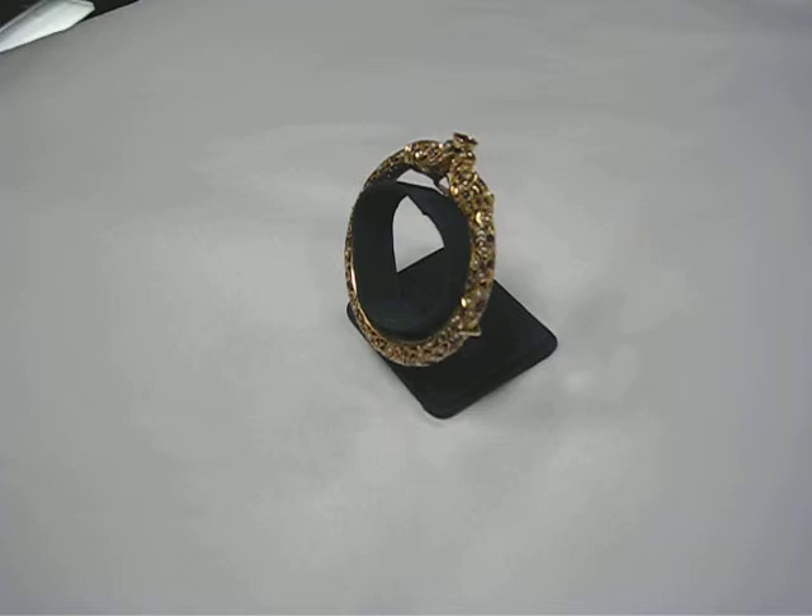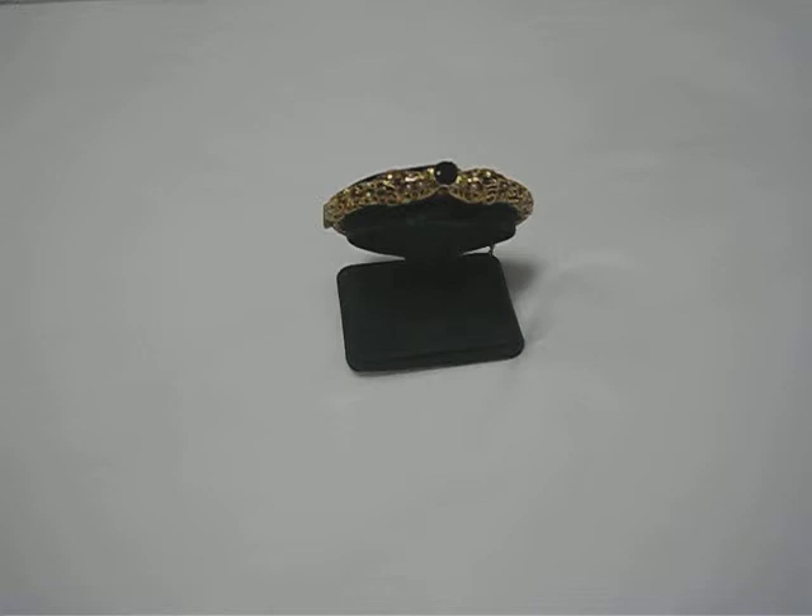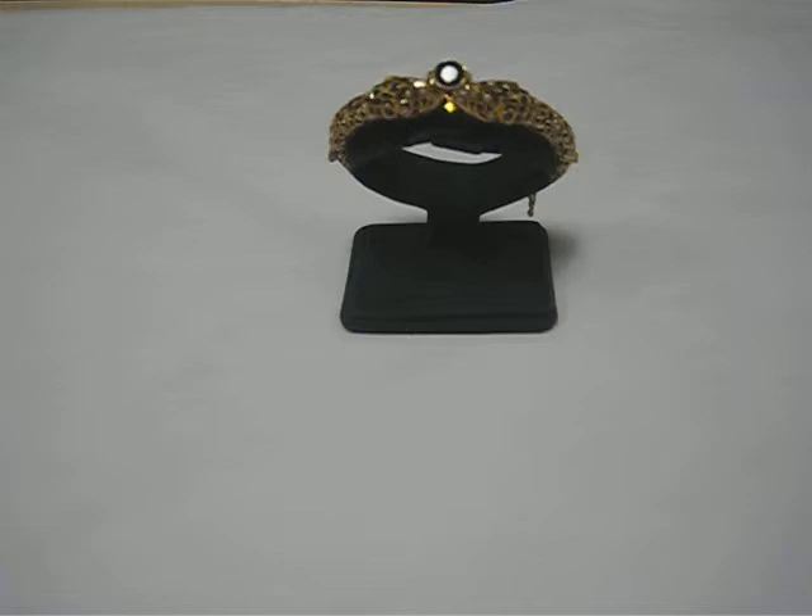If you want a bracelet that everybody and anybody will notice, and if you want an heirloom quality piece, you can't go wrong with this one. This one is absolutely fabulous and a real stunner.